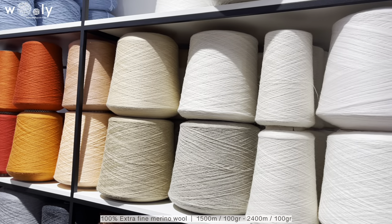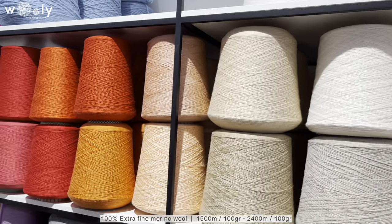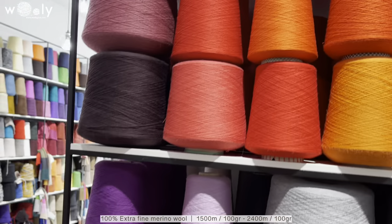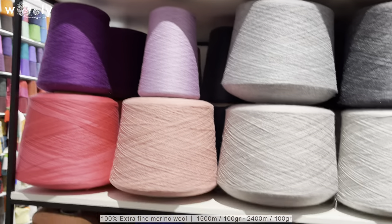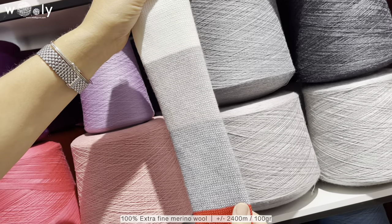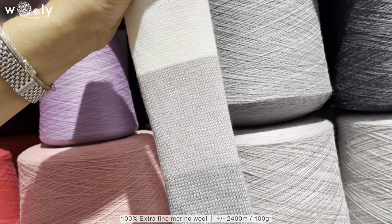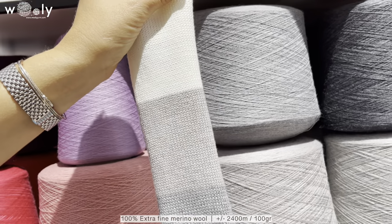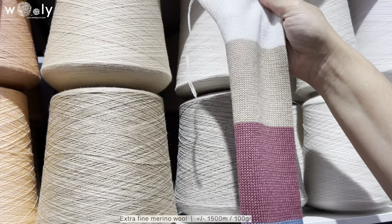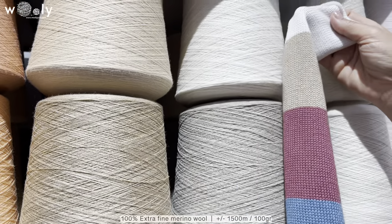This week we also have many new colors for extra fine merino wool. The thickness ranges from around 1,500 meters per 100 grams up to 2,500 meters per 100 grams. This sample is 2,500 meters per 100 grams and is used in four threads. This other sample is three threads and is 1,500 meters per 100 grams.